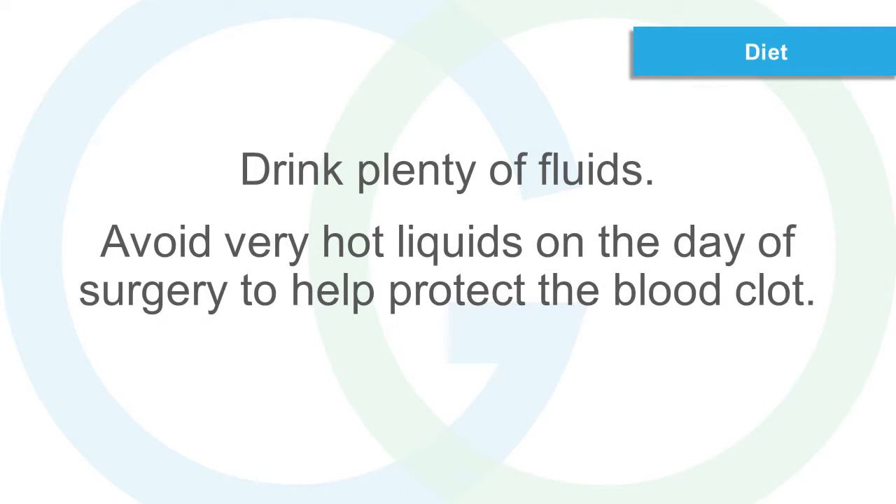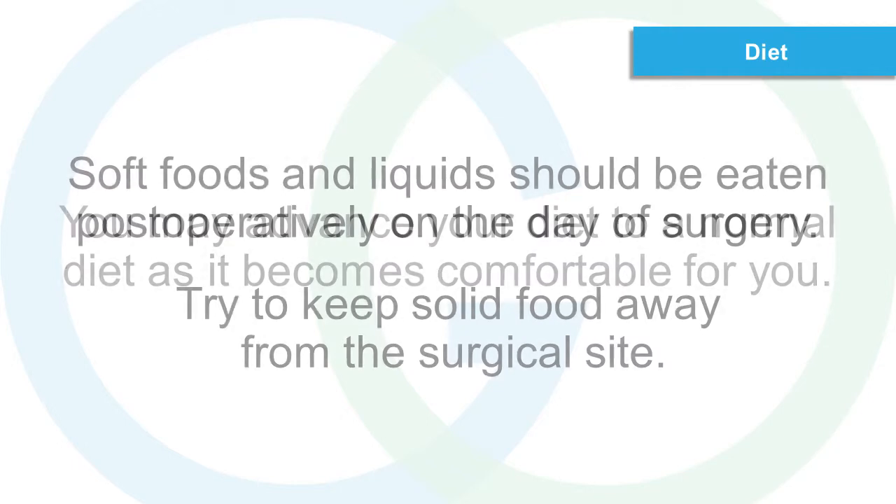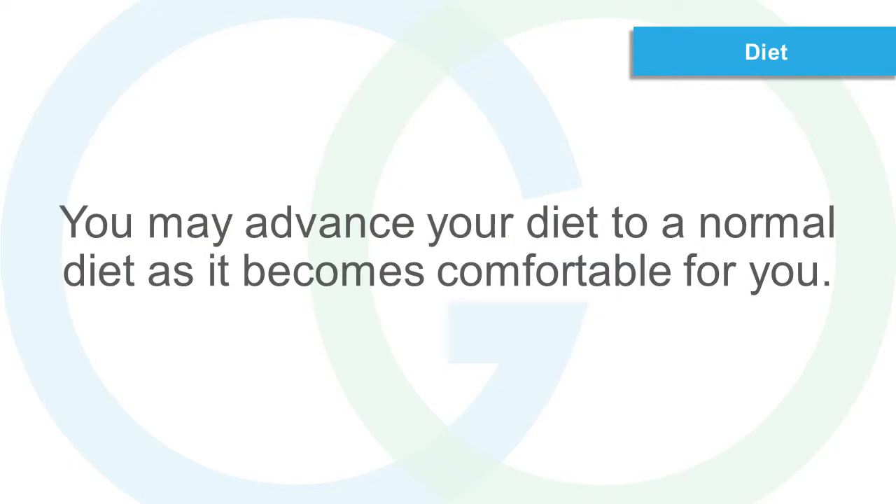Diet. Drink plenty of fluids. Avoid very hot liquids on the day of surgery to help protect the blood clot. Soft foods and liquids should be eaten post-operatively on the day of surgery. Try to keep solid food away from the surgical site. You may advance your diet to a normal diet as it becomes comfortable for you.